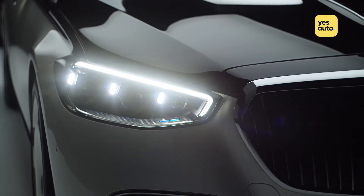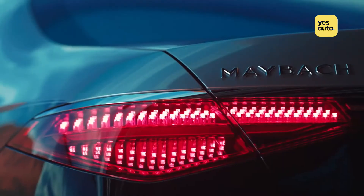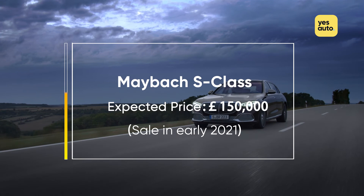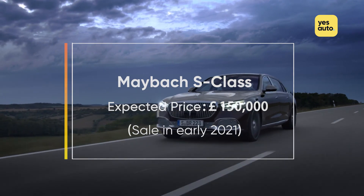Prices have yet to be announced, but the car is due to go on sale in early 2021, probably for around £150,000. In the meantime, you can head over to yesauto.com for all the latest car news and reviews.